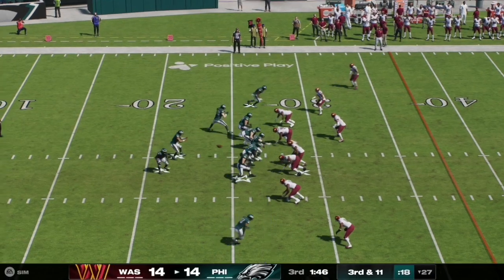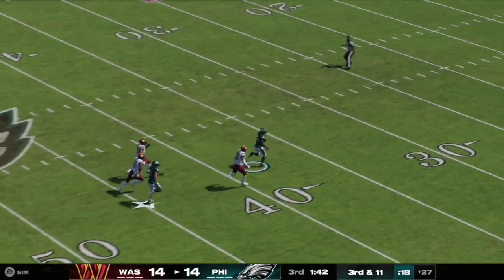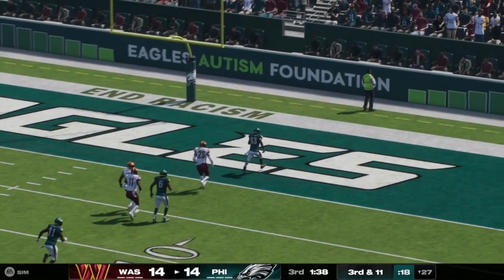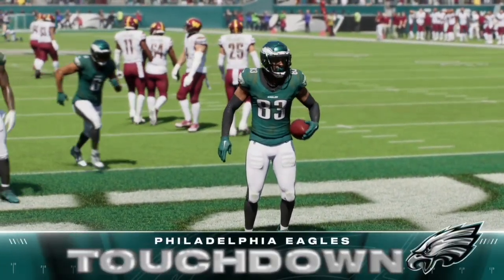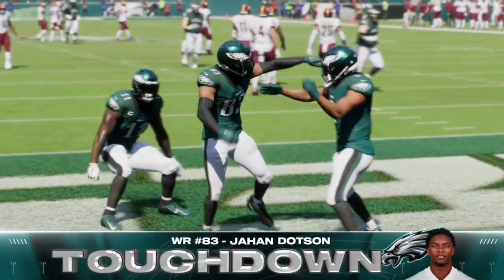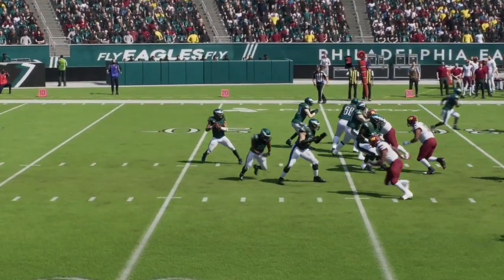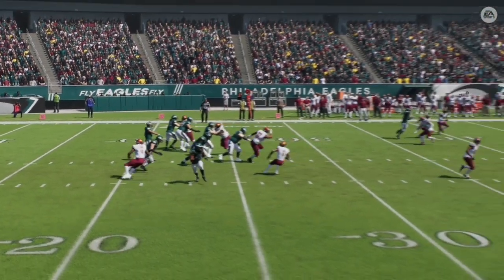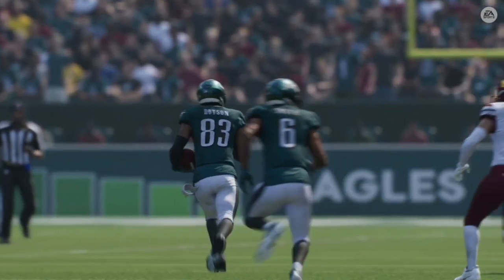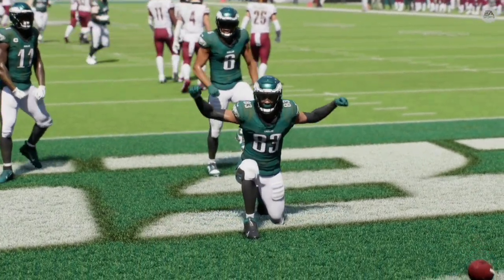Here on third and 11, Jalen Hurts has a nice clean pocket as he airs one out over the top. The pass is caught and completed and taken to the house — Jahan Dotson, against his former team, gives the Eagles a 21-14 lead over the Commanders. Hurts instantly recognizes it and places it perfectly in stride to allow Dotson to get to the house.